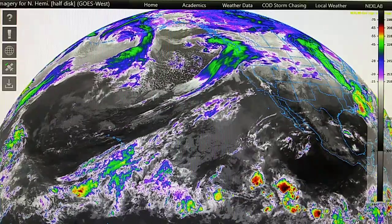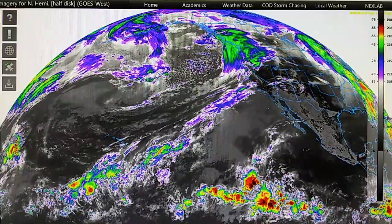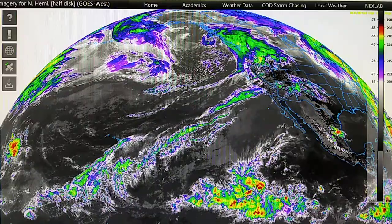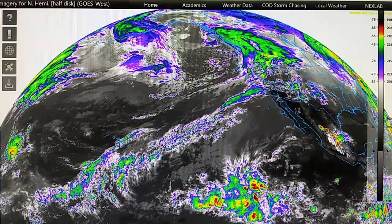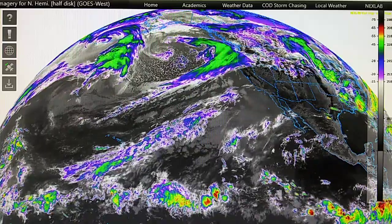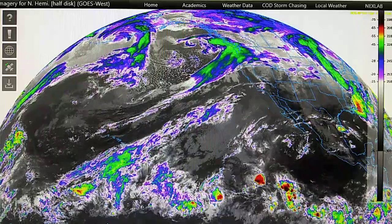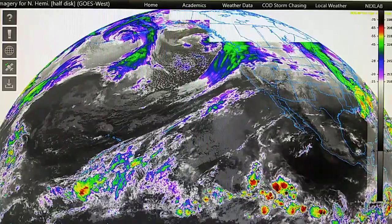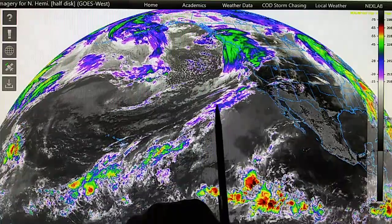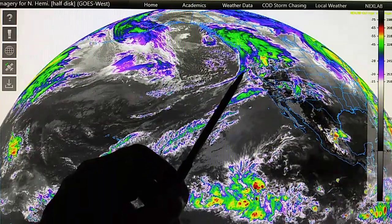The barometric pressure has dropped just since I've been home tonight — it's dropped to 29.89 inches. We were at 29.92 a couple of hours ago, and this morning it was 29.97. So the pressure is dropping a little bit, but as I say, it should have been raining all day long.